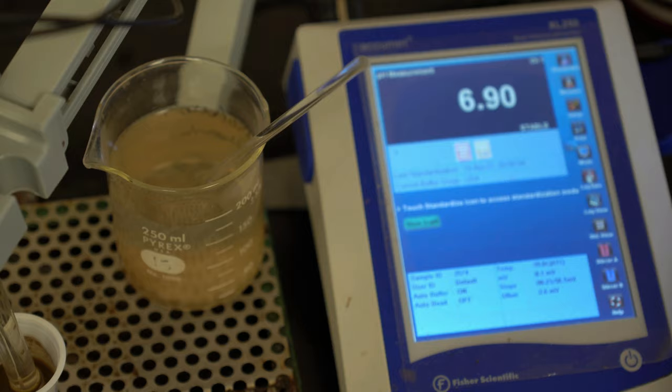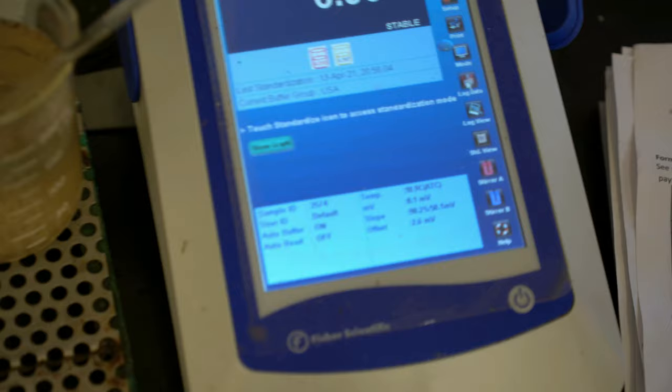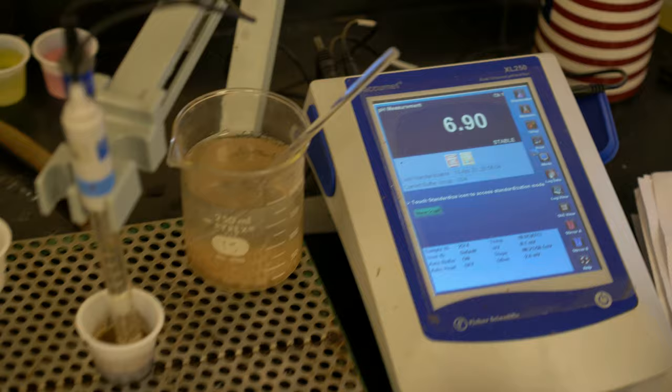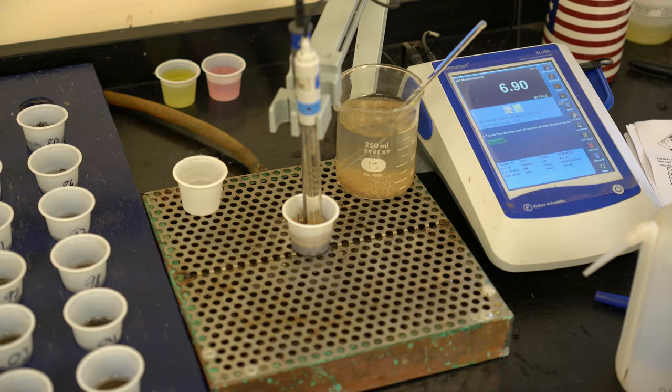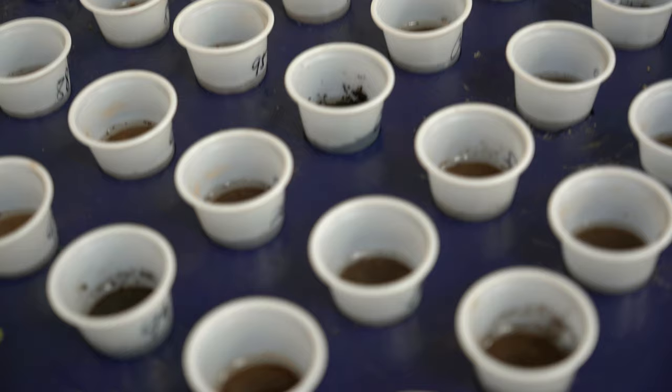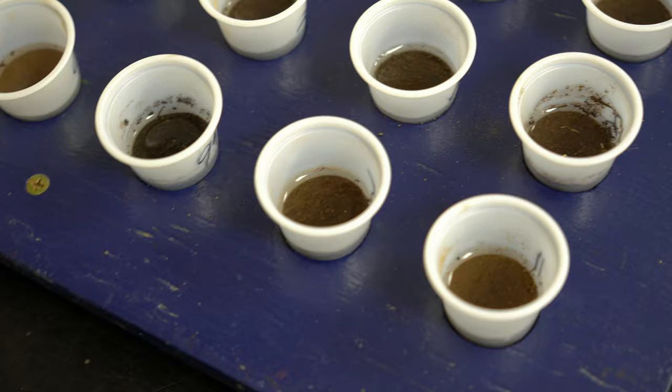The buffer pH tells us the buffering capacity of the soil—its ability to resist change—which is determined by how much organic matter and clay is in the soil. We use a modified Malin buffer at a pH of 6.6 and see how far down the soil takes it. If it takes it down a lot, it's a well-buffered soil; if it barely moves it, it's poorly buffered. If you have a poorly buffered soil and you're trying to change the pH, you would not need to add as much limestone as if you had a well-buffered soil.